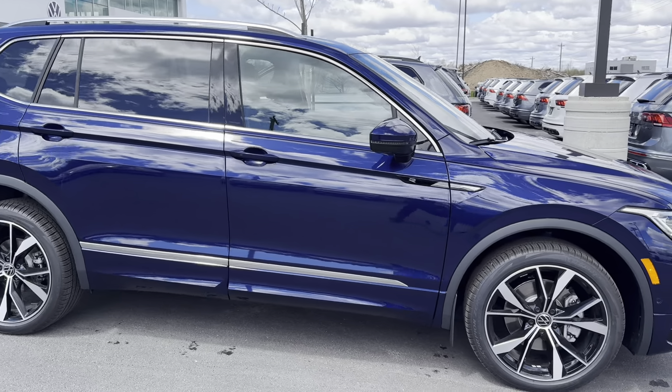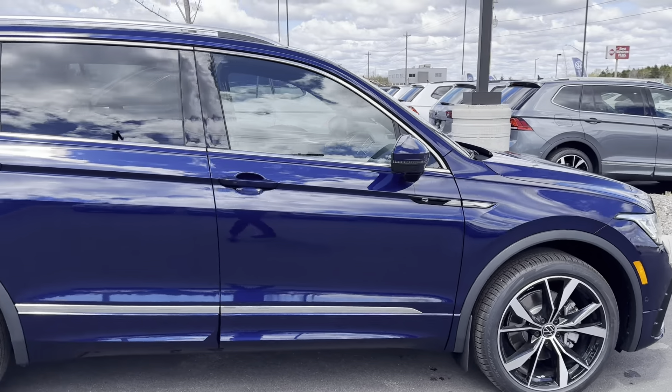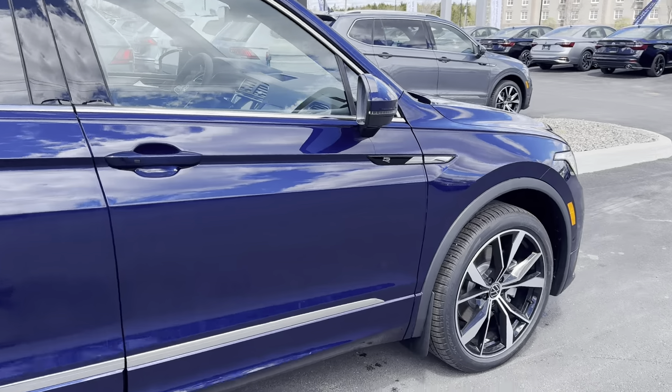Hey everyone, this is Ian from Fredericton Volkswagen. Today I'm bringing you this beautiful 2024 Volkswagen Tiguan Highline R-Line.